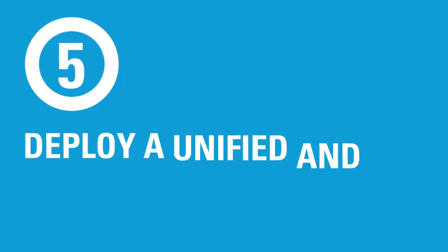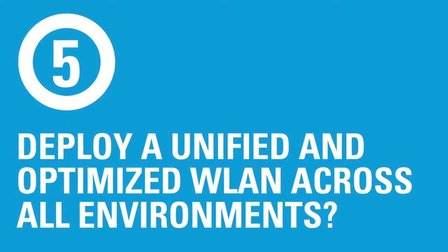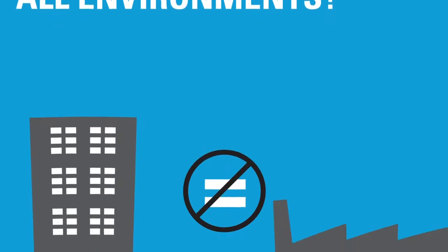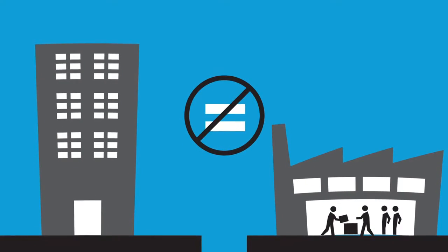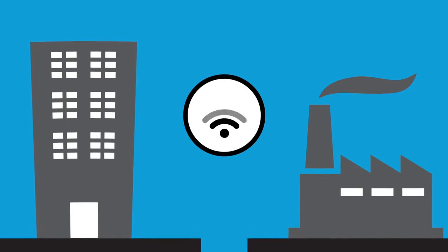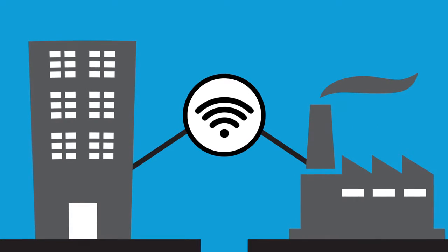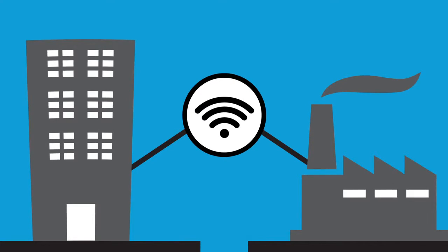Question 5: Can you deploy a unified wireless LAN optimized for both carpeted and industrial environments? What's optimal for the carpeted space has not traditionally been ideal for industrial sites. To avoid the added complexity and expense of a bifurcated network, you need a powerful single network that can be optimized at the edge for both environments, but unified at the core for control, management and security.